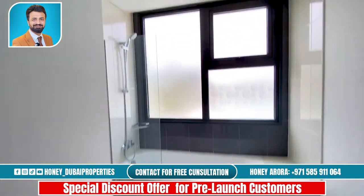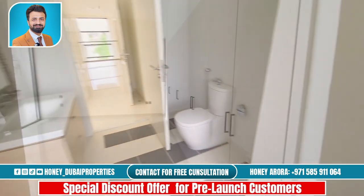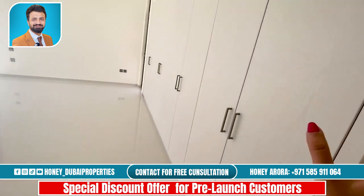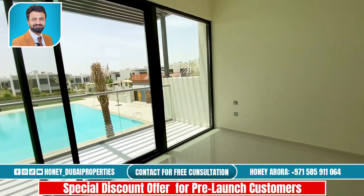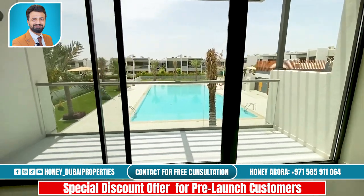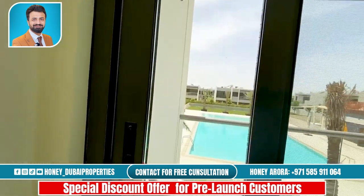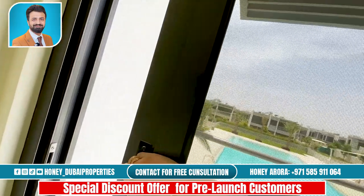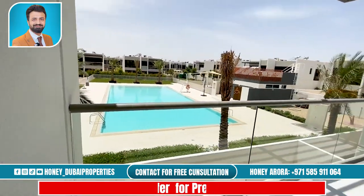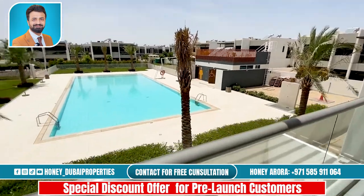This one is very deep and spacious. The built-in wardrobes are covering the whole side of this wall, and again you have the view of the swimming pool and a balcony overlooking it. It's really nice to wake up to this view.